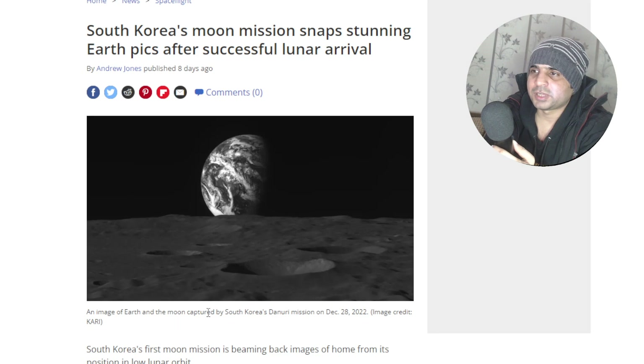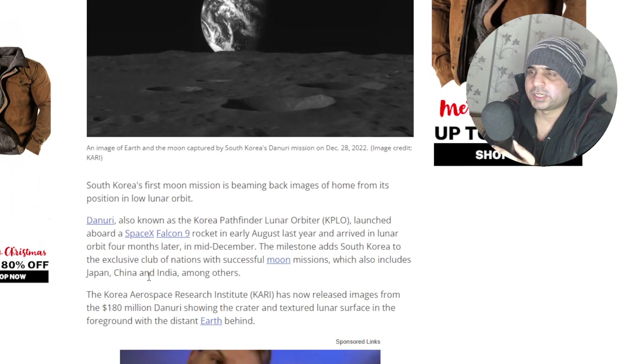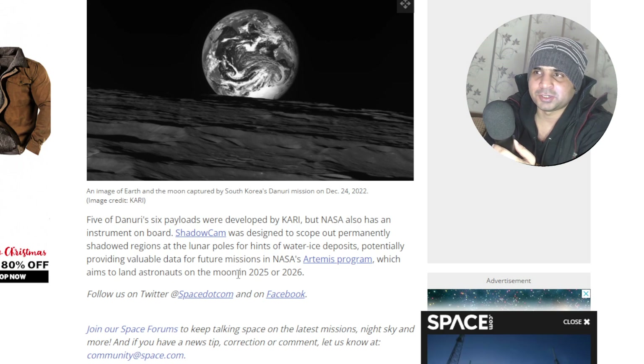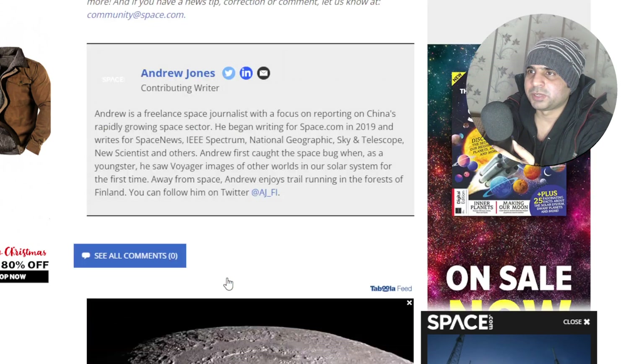The caption here says: the moon captured by South Korea's Danuri mission, December 28, 2022. So that's really interesting. And another shot there — Earth really looks beautiful. This is a beautiful planet where we're living in, a small planet in the whole big universe.